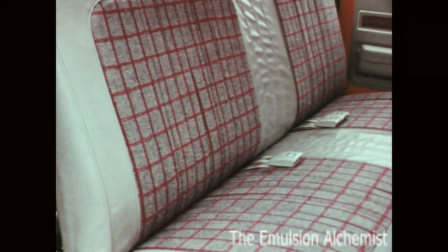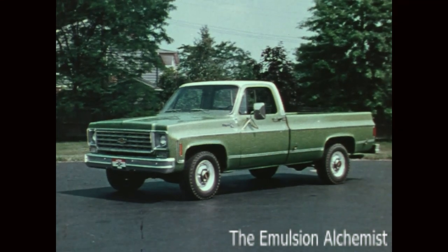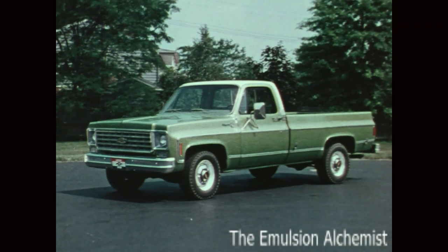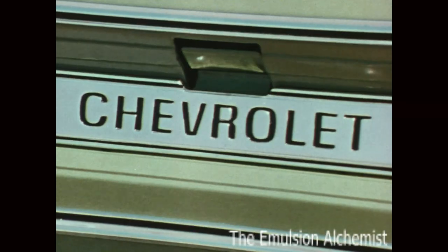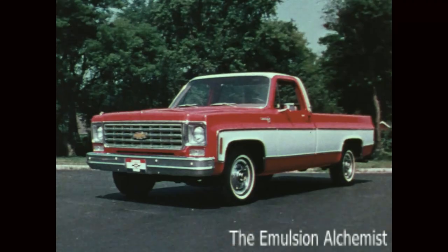The popular Cheyenne has been restyled to be even more attractive this year, with a more massive new grille featuring bright accents, chrome bumpers, bright upper body side moldings, bright hubcaps, and a distinctively styled Cheyenne tailgate.